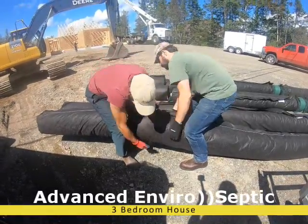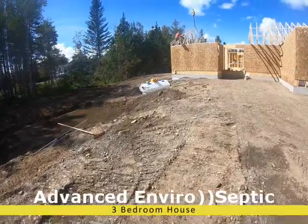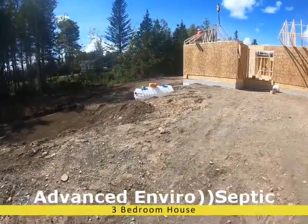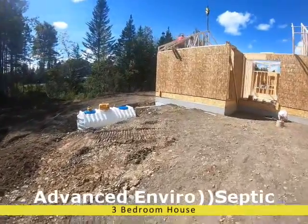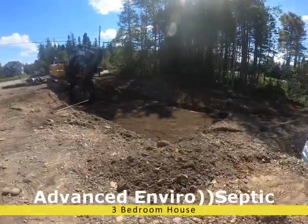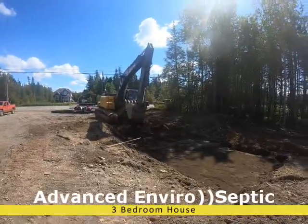You can preserve the natural environment and have more space available for a garage, yard, or garden. With Advanced Navarro Septic you save much of the site work that would be required for a conventional septic system or an advanced treatment unit. The landscaping reinstatement required is also substantially reduced.